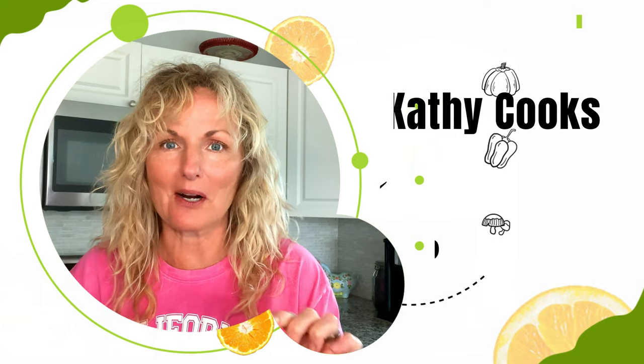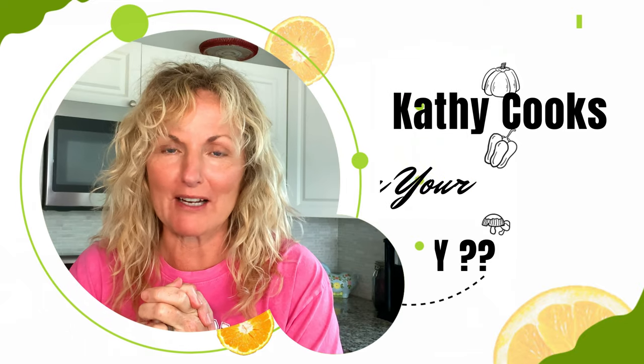Welcome to my kitchen. I am Kathy Cooks. I am so glad you're here to see what I did with what I have in my pantry.